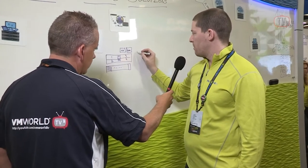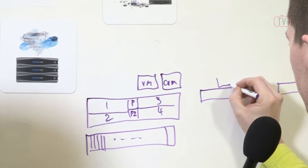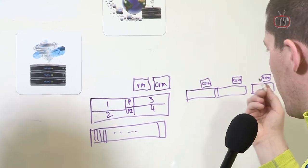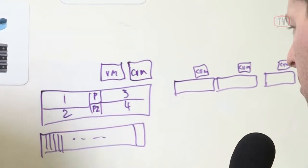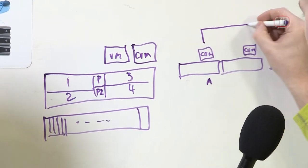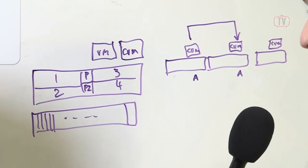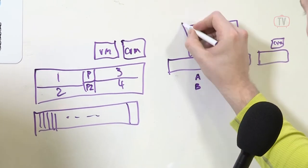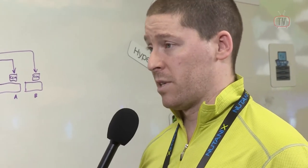From a data protection perspective, on each host, because we have our controller VM, when we write data, we always write it to our SSD tier. We don't have to worry about RAID and aggregates and all these things — it's very simple. When we do a write, we write the data locally and then across the cluster, so here's another copy. That's what we call our replication factor, which is 2. That's how we do data protection — we don't do RAID. We distribute data across the whole cluster for resiliency and performance.